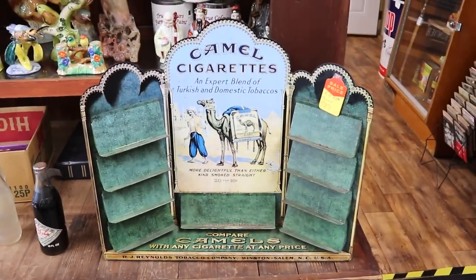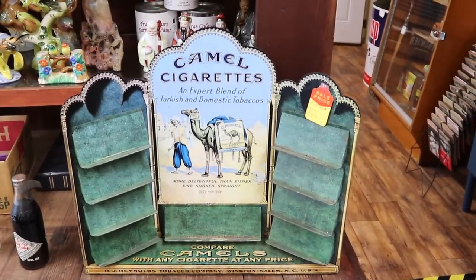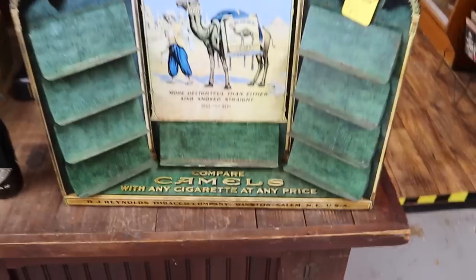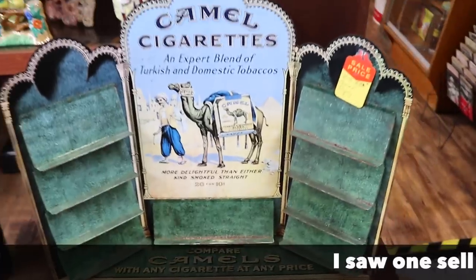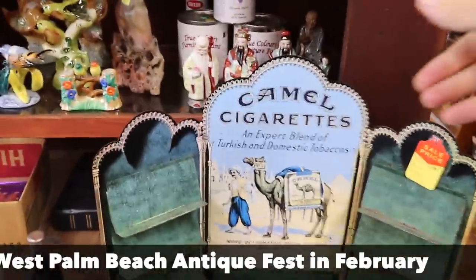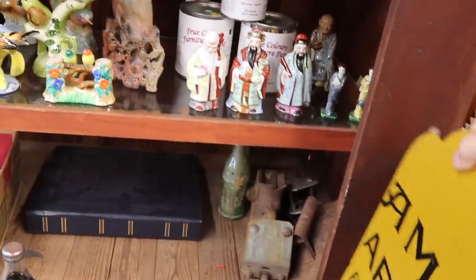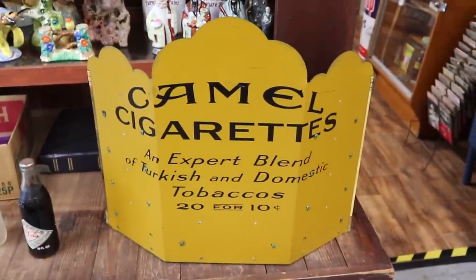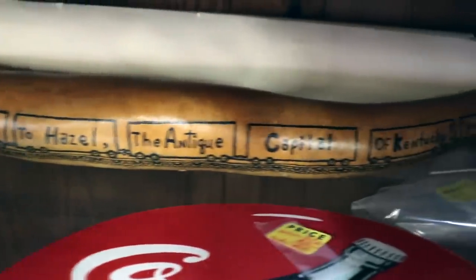This has faded a little with sun and age being in a store window, but it is real. This is a Camel cigarette display from about 1930. 'Compare Camels with any cigarette at any price.' They would have sat out with packs on here. This is priced just under $400. I've seen them priced that way before, and I have not seen them often. They also have some information on the back. A pack of 20 was $0.10. And here this says, 'Welcome to Hazel, the antique capital of Kentucky.'